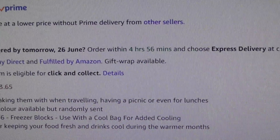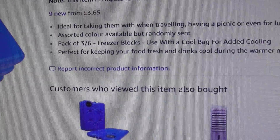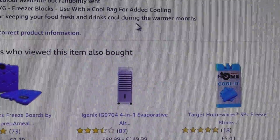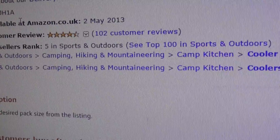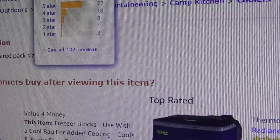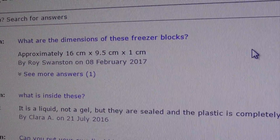Let's go back to the product information. Ideal for taking when travelling, having a picnic — there's loads of different ones you can get on Amazon or other shops. They're filled with liquid and it's sealed. Perfect for keeping your food fresh and drinks cool during the warm months — which isn't actually very long if you live in England. Item weight 703 grams, available since May 2013, rated four and a half stars out of five, with 102 reviews. Always read reviews when you buy something on Amazon, and also read the questions people have asked.